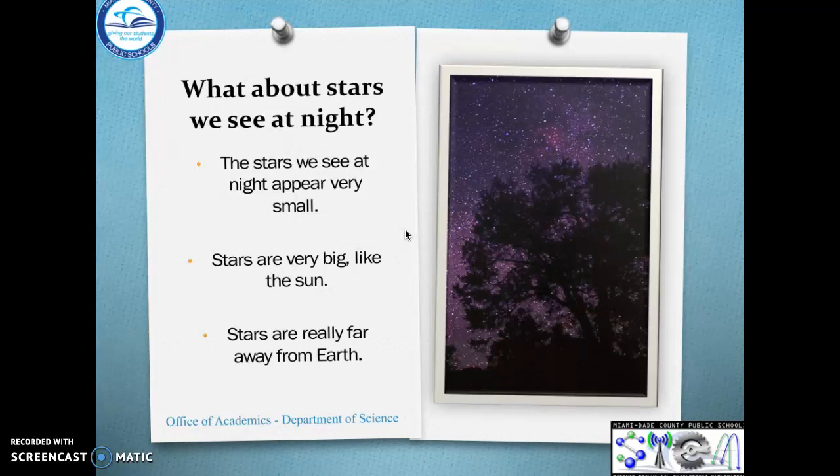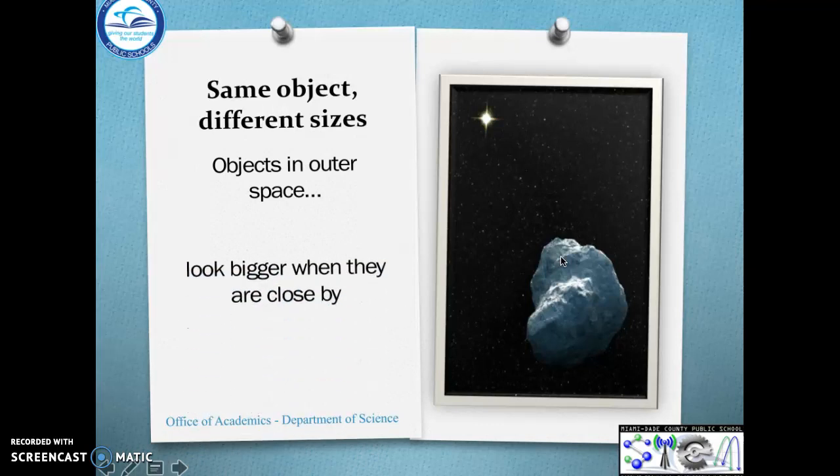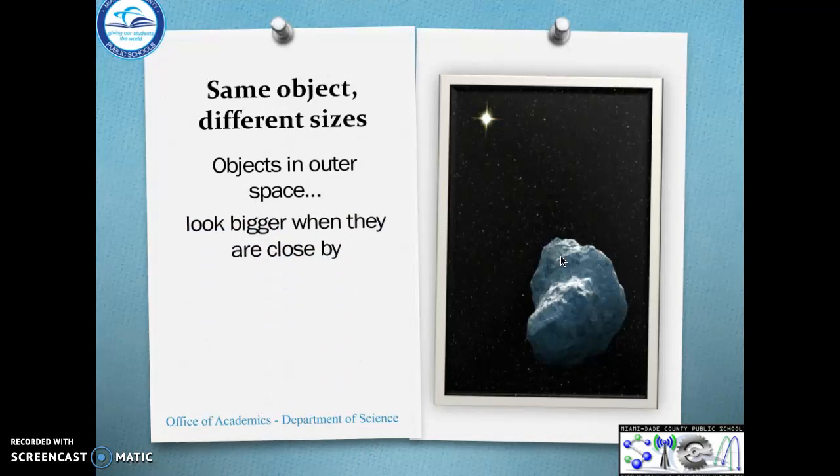Can you believe it? Same object, different size. This is the object from far, this is the object up close. Objects in outer space look bigger when they're closer, and they look smaller when they're far away. The end — thanks guys for listening!